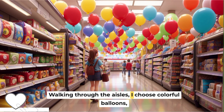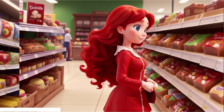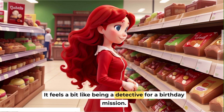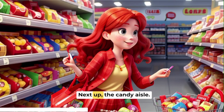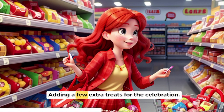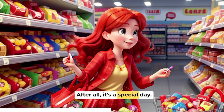Walking through the aisles, I choose colorful balloons, envisioning Lily's surprised face. Then I make my way to the cake mix section, opting for chocolate — Lily's favorite flavor. It feels a bit like being a detective for a birthday mission. Next up, the candy aisle. I pick out candies with bright wrappers and sweet choices, adding a few extra treats for the celebration. After all, it's a special day.